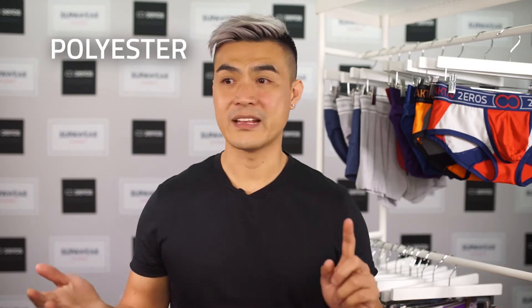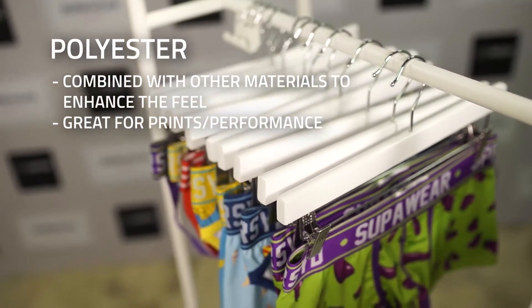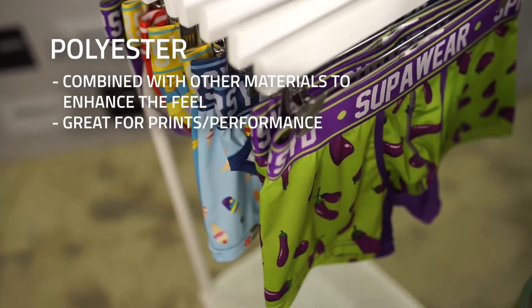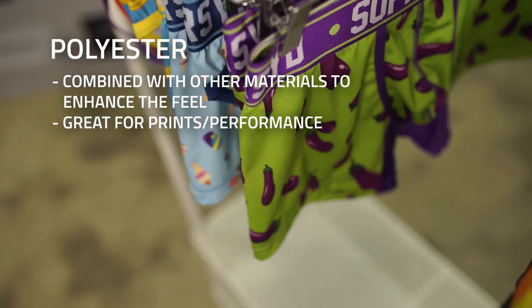Polyester is a man-made fiber. This fiber is used to combine with other technologies to enlighten and enhance the feel. So you can add sweat wicking, you can add antibacterial, you can digital print straight onto it. The colors are very rich and vibrant, so polyester is great for prints. It's also great for performance as well.